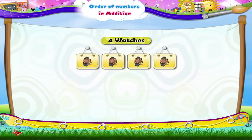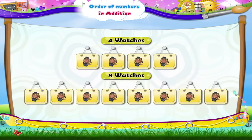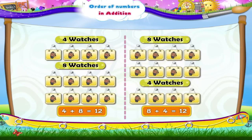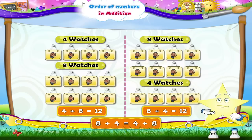In the second picture, we add eight watches to four watches. What is the total here? In this case also, the total number of watches is twelve. So, we get four plus eight equals twelve. So, we can say that eight plus four equals four plus eight. We see that the sum of two numbers does not change even if the order of the numbers changes.